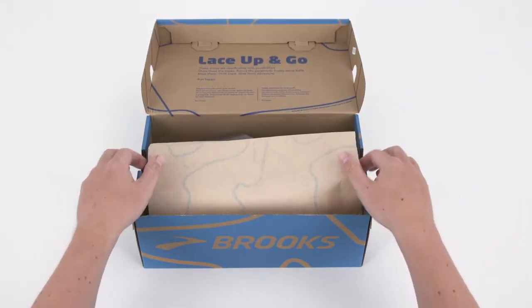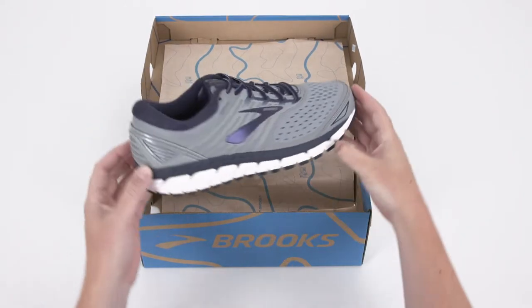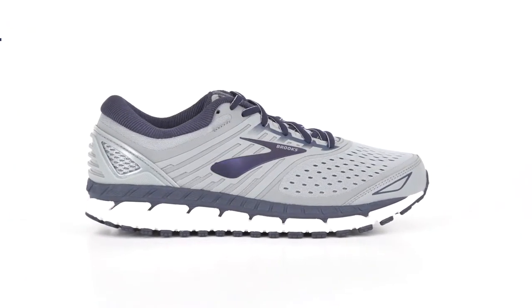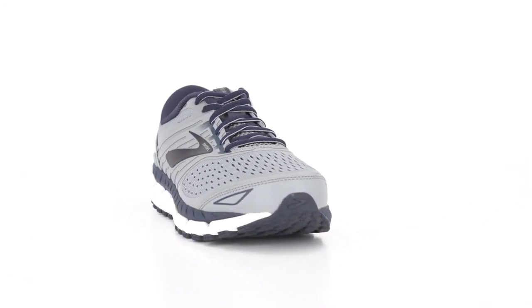There's a reason they call it the beast. We break down the top three reasons this Brooks running shoe is a monstrously big hit with over pronators. One: support. Brooks' Progressive Diagonal Roll Bar works with the natural motion of your foot to guide your stride in a natural alignment for a steadier, more consistent feel.